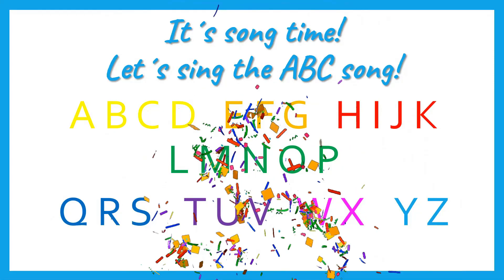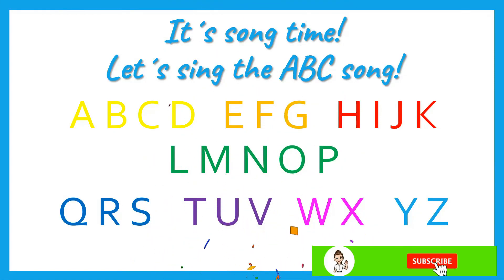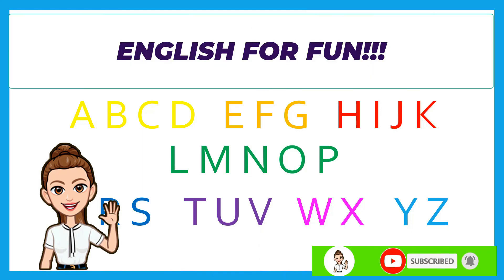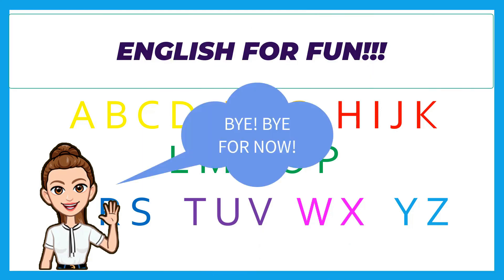I hope you enjoyed the video! If you want to keep on learning and having fun with us, click like and subscribe. It's Teacher Alice and it's English for Fun. See you next time — bye bye for now!